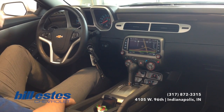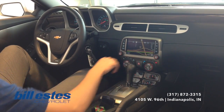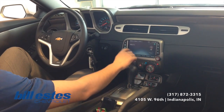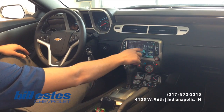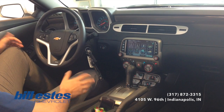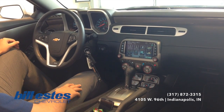Also with the 2SS you get the MyLink system here. You get integrated nav and everything like that so you can put in destinations. It is a touch screen radio as you see here. Integrated Bluetooth as well for audio and also hooking up your phone, so you can make and receive calls right here on the steering wheel, hands free, which is compliant with all of the hands free laws.